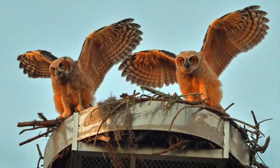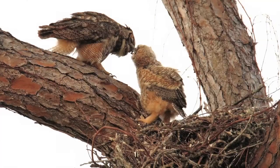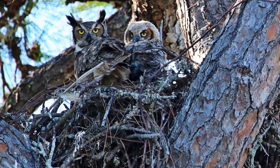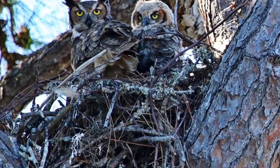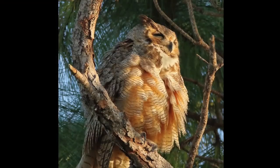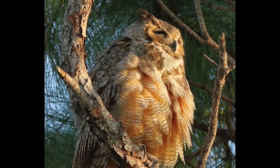These fierce predators often take over nests that have been built by other birds, such as ospreys, hawks, and herons, to raise their own young. Great horned owls will add their own decorative touch by lining the nest with shreds of bark, leaves, feathers, or fur. To see great horned owls, keep an eye out during the early spring as mated pairs begin their nesting season.